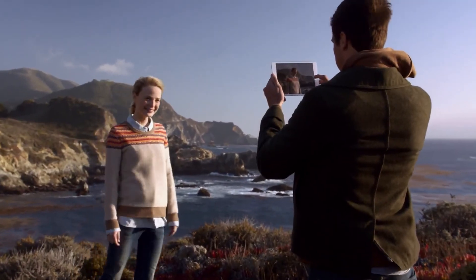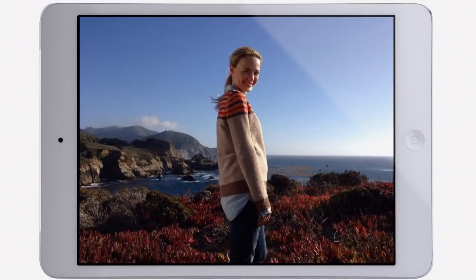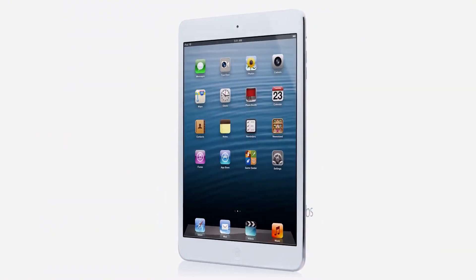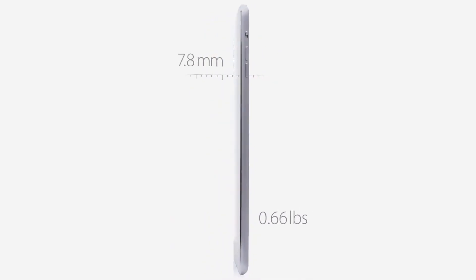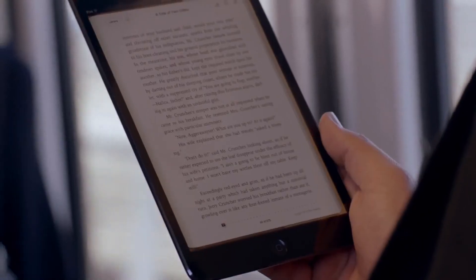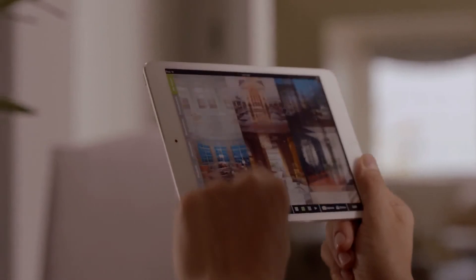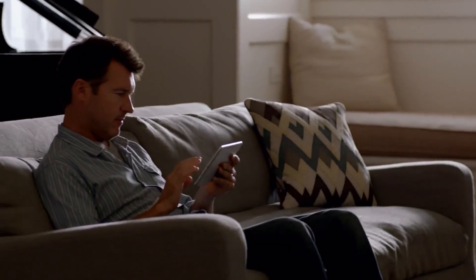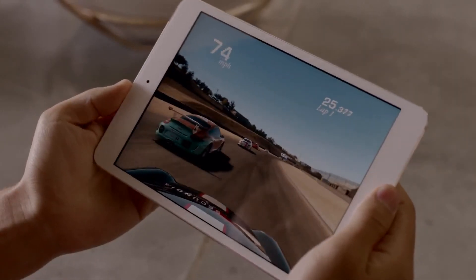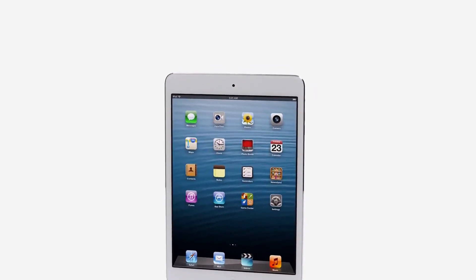We also redesigned the iSight and FaceTime HD cameras, and they allow you to take amazing photos and HD video. We've been able to build all of this technology into a device that is only 0.68 pounds and 7.2 millimeters thin. All of these efforts combine to make a product that is incredibly thin and light and has absolutely remarkable levels of fit and finish. And I think the result is an extraordinary iPad — one that will be used in so many different places in so many different ways.